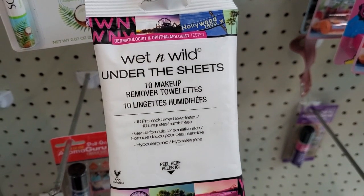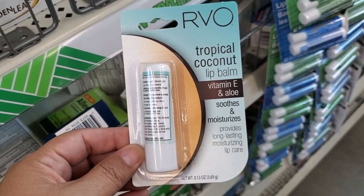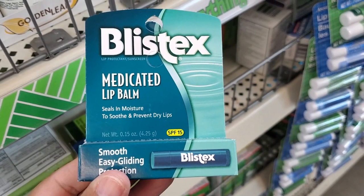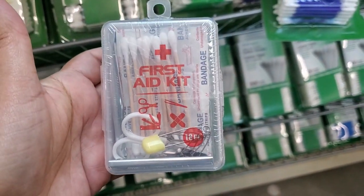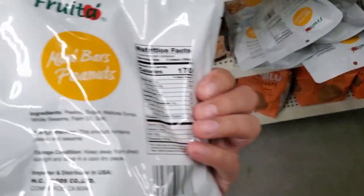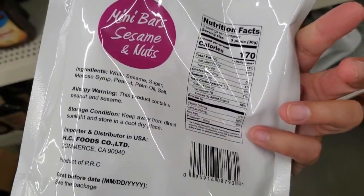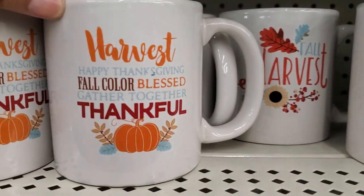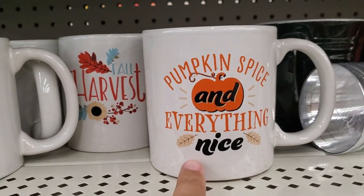You also have this Wet & Wild 'Under the Sheet' — 10 makeup removal cloths. They also have this tropical coconut lip balm with vitamin E and aloe. They have this one — medicated lip balm. This is a cute first aid kit, how adorable — you get 16 pieces. Super cute for only a dollar — great for keeping in your purse or your car. And these look delicious — mini bar peanuts! That's really good. They also have these mini bar sesame and nuts.